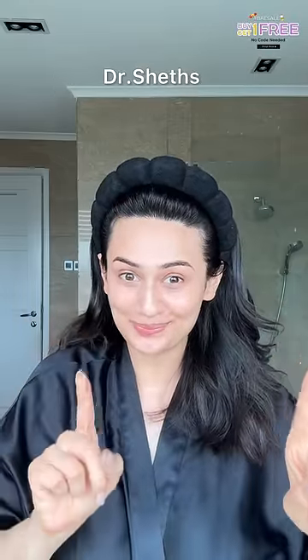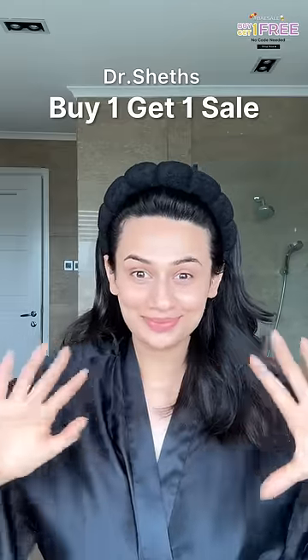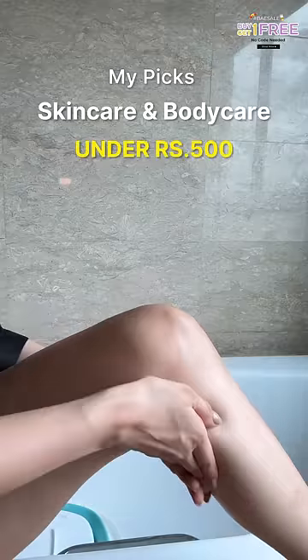Stop scrolling because Dr. Chase is having a buy one get one sale and I'm going to tell you all of my top picks from their skincare and body care under Rs. 500.